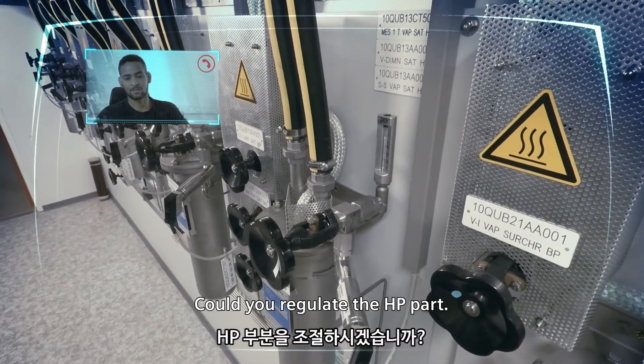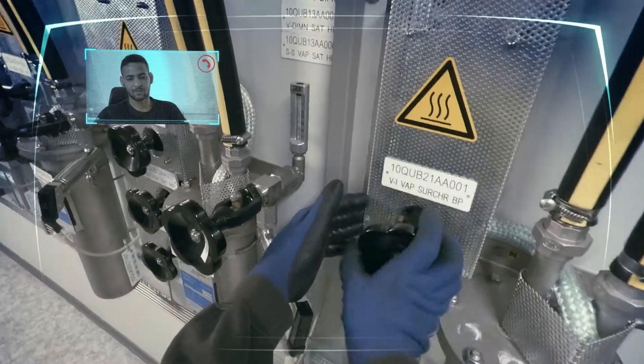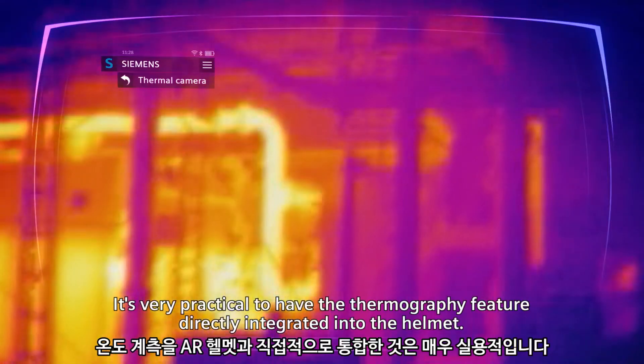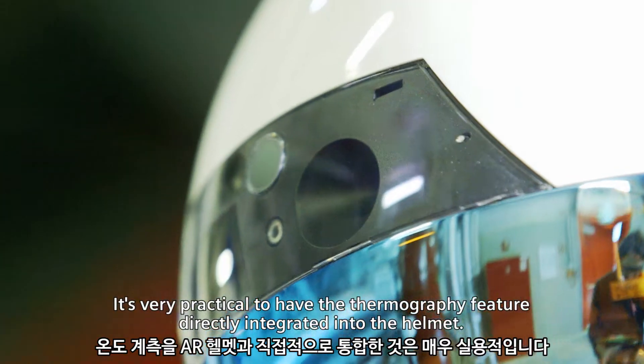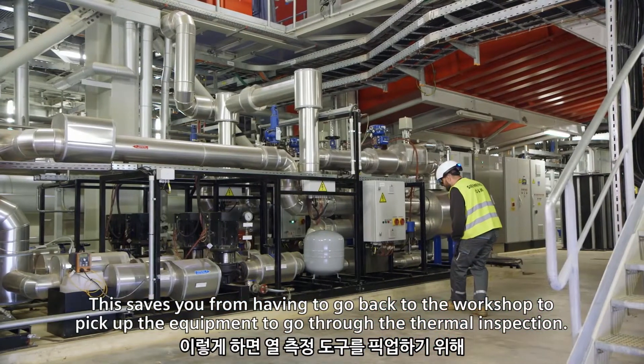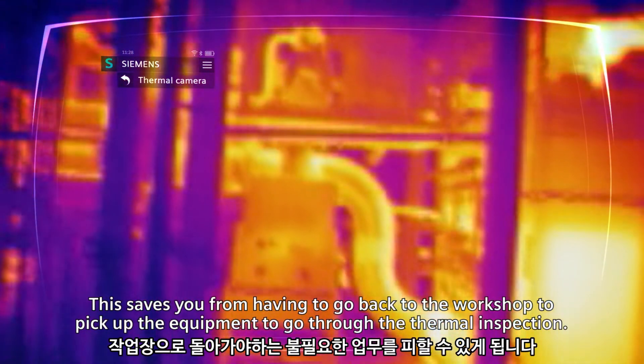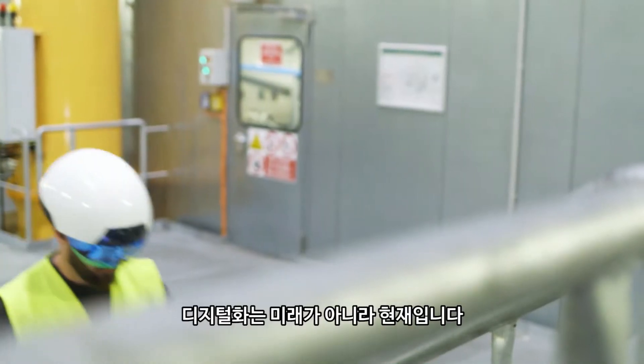You can align for the HP part. Well received, I'll start the settings. It's very practical to have the thermal functionality directly integrated into the helmet — no need to return to the workshop to check the thermal data. Because digitalization is not the future, it's the present.